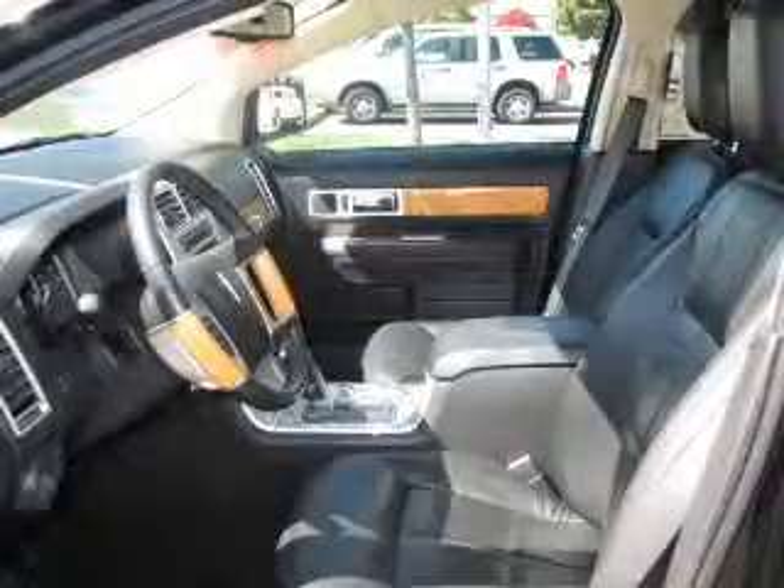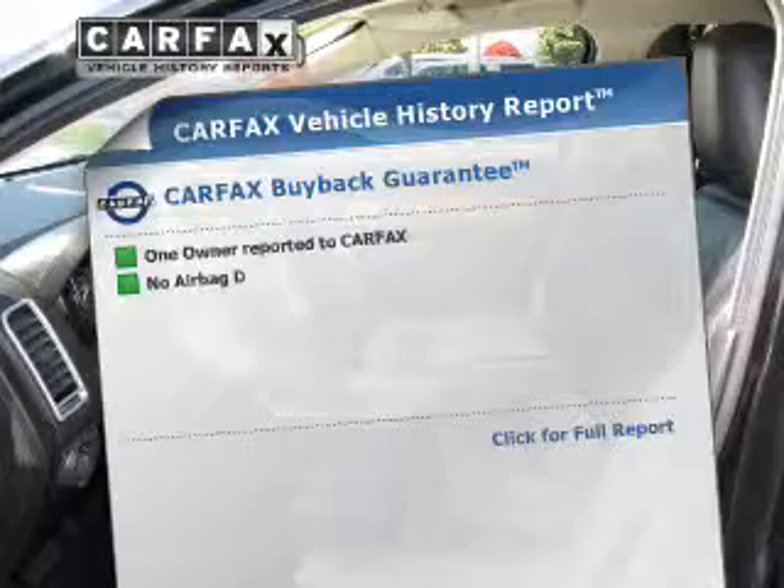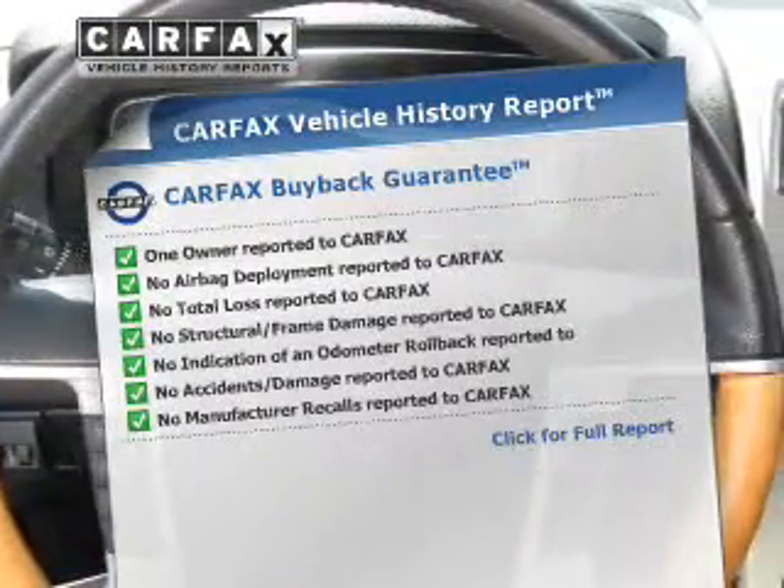Heated seats offer comfort in cold weather. Pamper yourself with memory settings. This vehicle comes with a CARFAX report, which reduces your buying risk by providing the vehicle's history before you purchase.